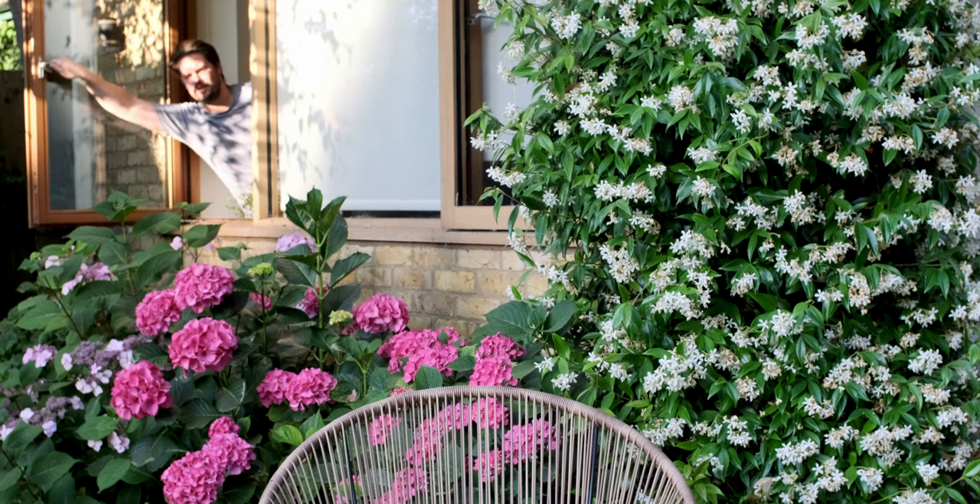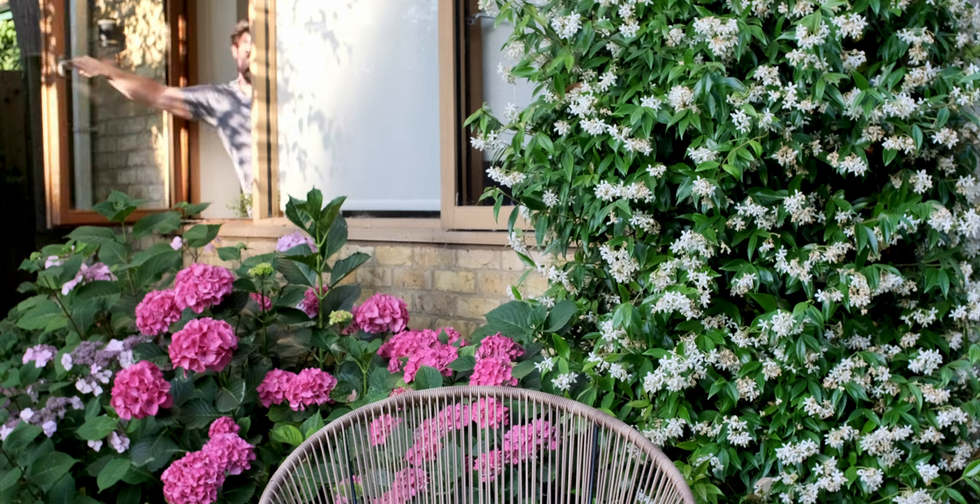And just like that we were done with the Savile Gardens. Our next port of call on this magical Ektachrome journey was Kew Gardens, near Chiswick.